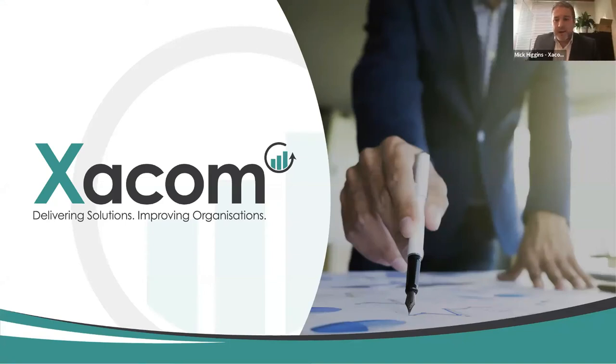I'm Mick Higgins from Exicom. Exicom focuses on delivering solutions to improve organisations in the field of project controls through our consultancy and training. We focus on three key areas: earned value management, scheduling and planning, and risk management.